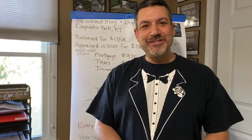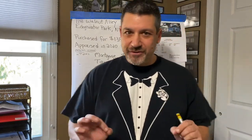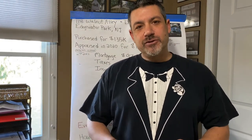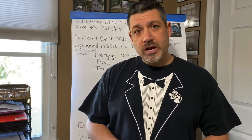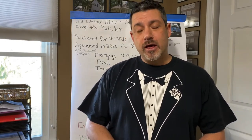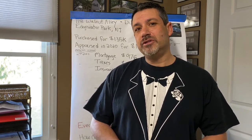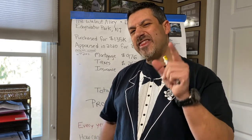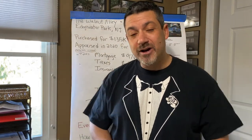Hello, it's Glenn from Lessons for Landlords. Today I want to do a little breakdown for you. I wanted to dress up for the occasion — this is a very important video. This is the video breakdown of my first rental property. It was called 118 Walnut Alley. It's a duplex and I want to share the numbers and breakdown with you. The goal is to think outside the box: how can we make a thousand dollars more a year on this property?